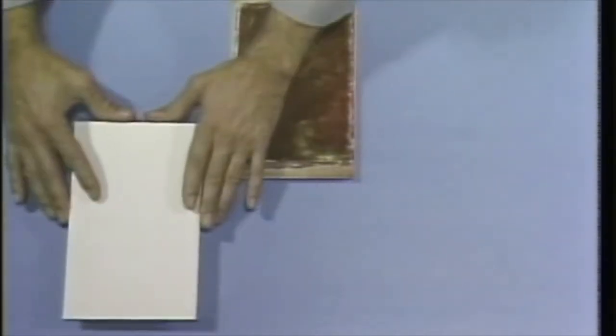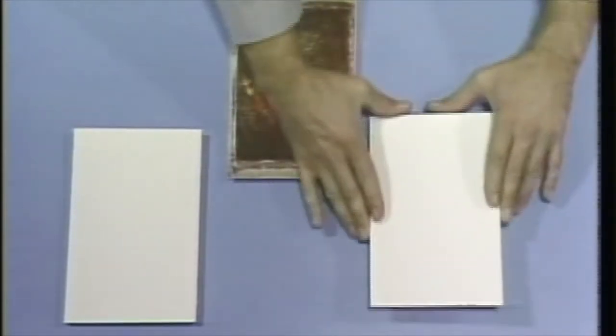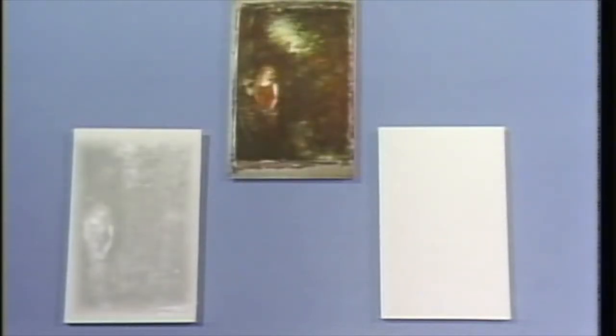The radioactive chemicals, decaying at known rates, will produce different images on the film. Within minutes after the exposure in the reactor, this print was produced primarily by the zinc and the barium in the paint.